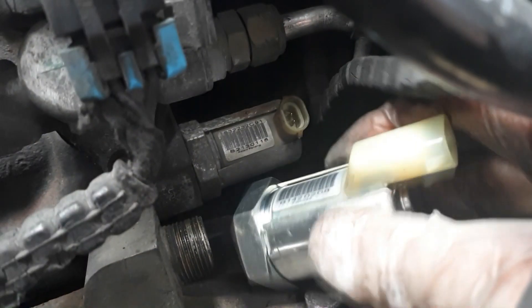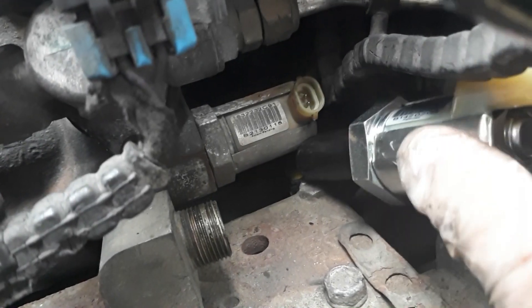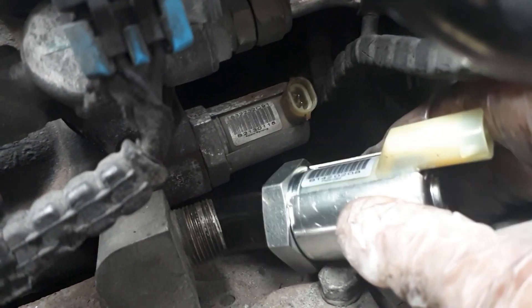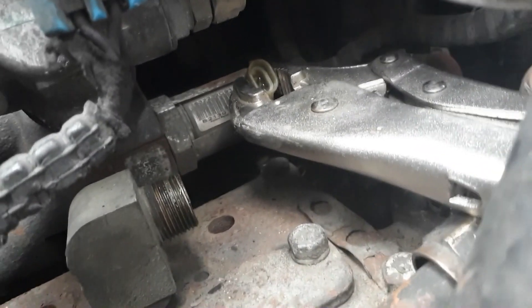I guess these new valves have a shorter connector — those ones are standing up, these ones are laying down — for that reason, because it hits your compressor. I'm going to go ahead and break it. I've already kind of crunched it.